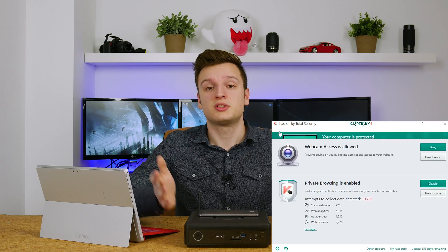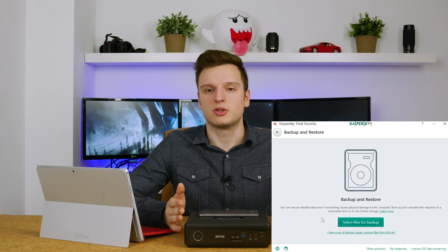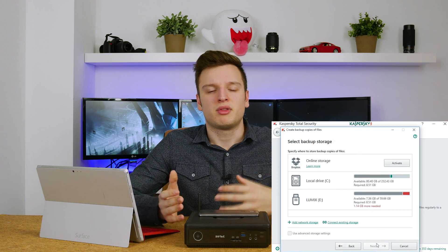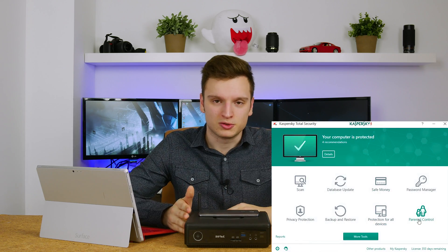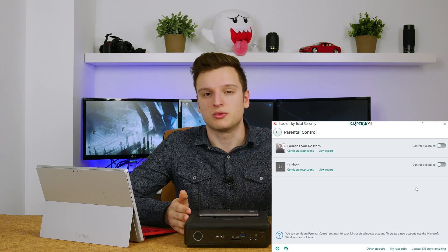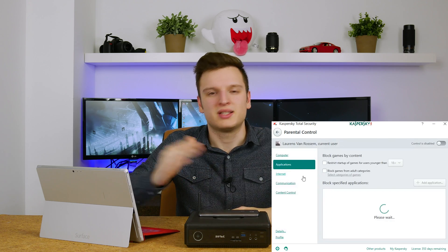More really cool features include a system backup. You can easily back up your entire system to an external drive or to a network drive using Kaspersky's Total Security. There are alternatives for it, but it's nice to have everything built into a single package. And then for parents out there, there are parental controls. You can block certain websites or software completely from your children, which is really nice to keep your kids safe.